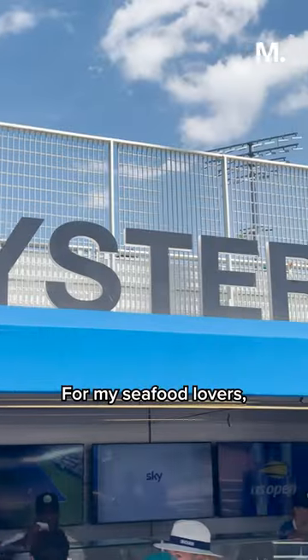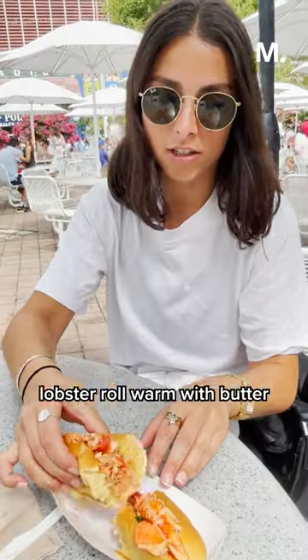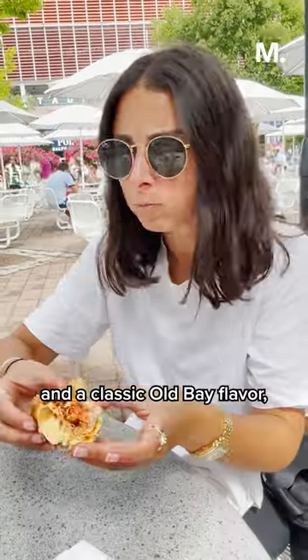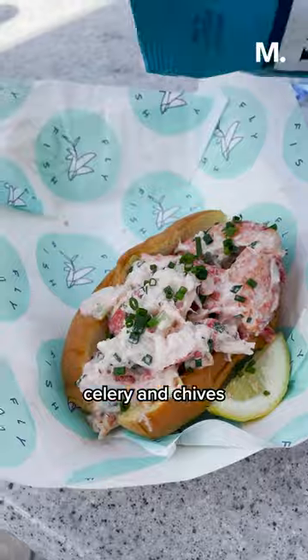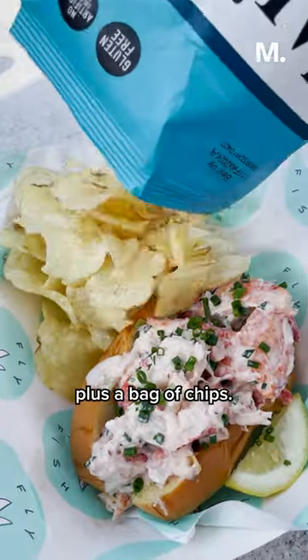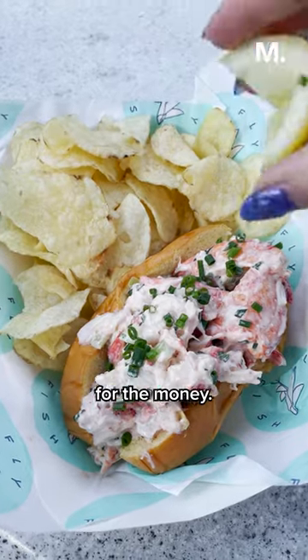For my seafood lovers, check out the lobster rolls at Krabby Shack or Fly Fish. Krabby Shack serves their Connecticut-style lobster roll warm with butter and a classic Old Bay flavor, while Fly Fish serves theirs Maine style, chilled with mayo, celery, and chives on a toasted bun, plus a bag of chips. Both are $32, but I personally preferred the roll at Fly Fish for the money.